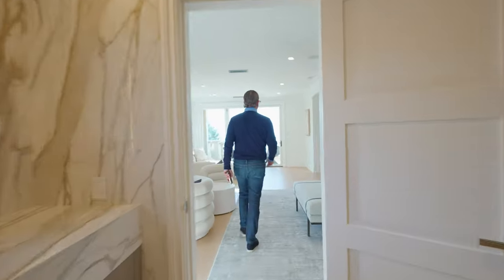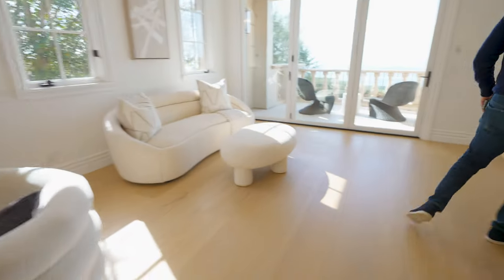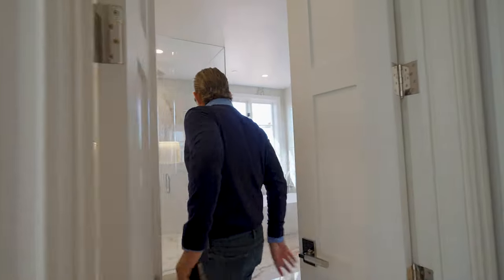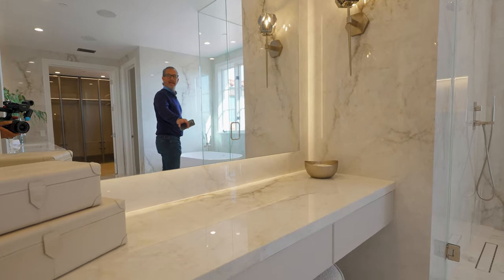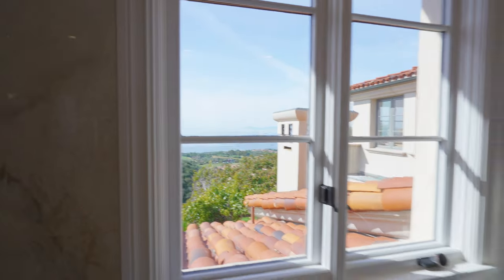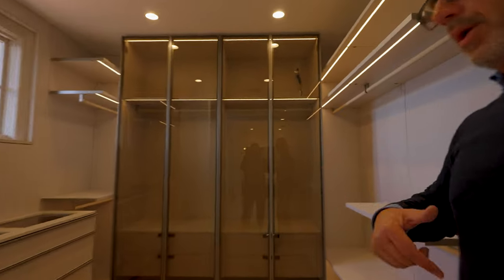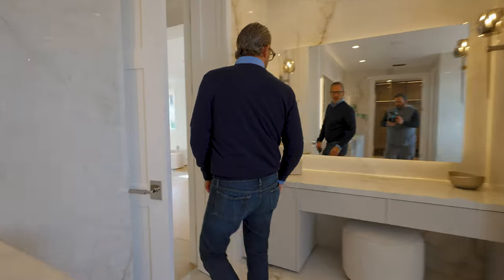There's a cool sitting area here — I'd drop a rug right there. Then you make your way into her bathroom. You've got a makeup station vanity, a beautiful shower, and a beautiful view — you can see Catalina straight from the bathtub. And then there's the closet to wrap it all up. I love the vibe in here — it's so bright and the energy is really good.